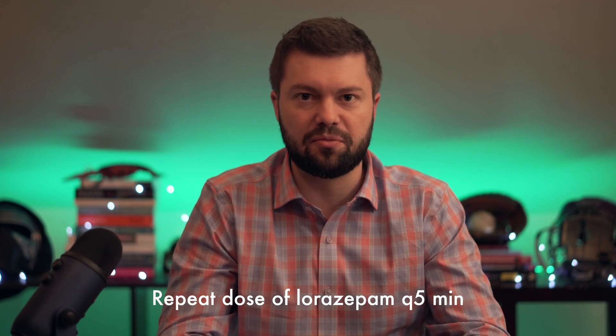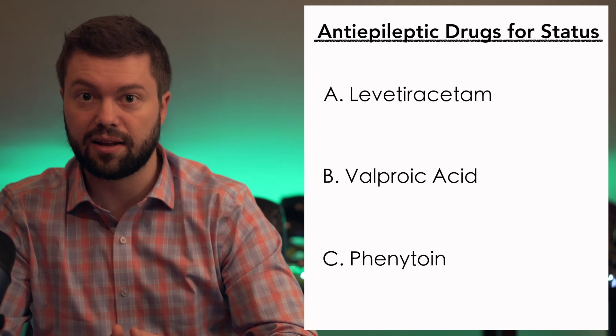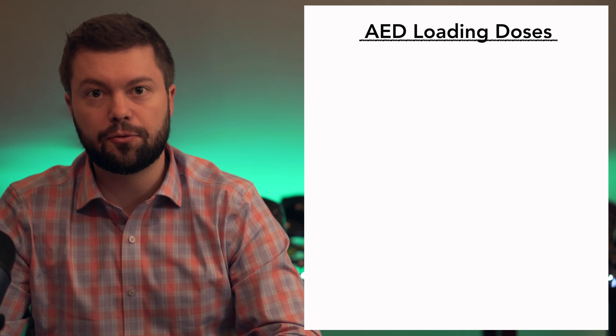If that first dose doesn't help, you can repeat it in about five minutes — another 4 milligrams of Ativan. You're going to start thinking about loading an antiepileptic, because even if you achieve seizure control with Ativan, it's unlikely to keep them from going back into convulsive status. Your big three antiepileptic drugs are levetiracetam (Keppra), valproic acid (Depakote), and phenytoin or fosphenytoin (Dilantin). For levetiracetam, load 40–60 mg/kg. For valproic acid, 20–40 mg/kg. For phenytoin or fosphenytoin, 20–40 mg/kg. Choice depends on the patient's comorbidities and the side effect profiles.